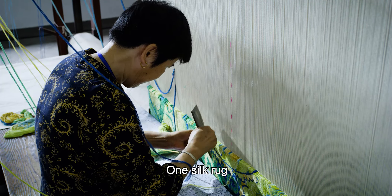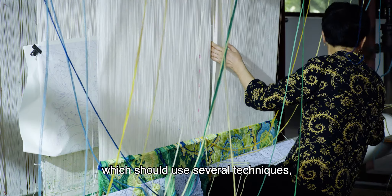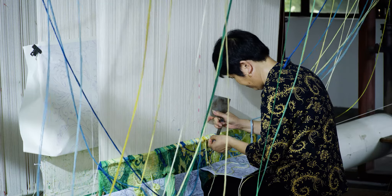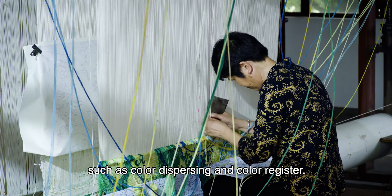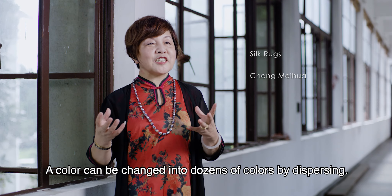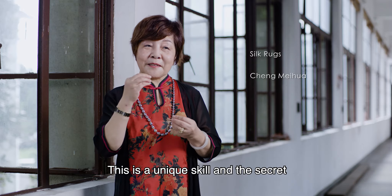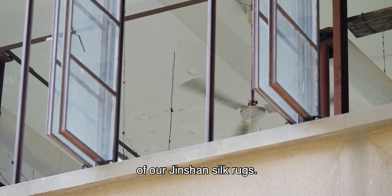One silk rug has as many as thousands of colors, or hundreds of colors at least, which requires several techniques such as color dispersing and color register. A single color can be changed into dozens of colors through dispersing. This is a unique skill and the secret of our Jin Shen silk rugs.